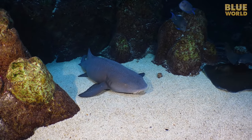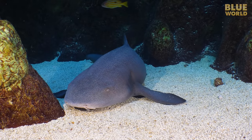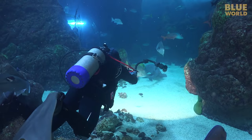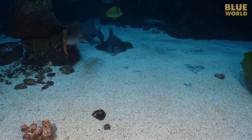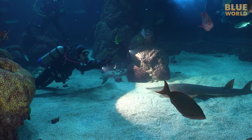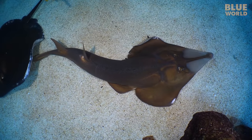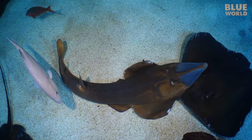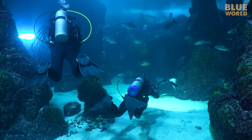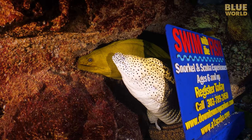A nurse shark poses for a few minutes. Nearby, another animal I've never seen in the wild — a guitarfish, which is either an elongated stingray or a flattened shark, depending on your point of view. They're kind of halfway between sharks and stingrays, and they don't mind hanging out with the stingrays. I make my way to the other side of the exhibit and find two different species of morays hanging out behind a sign.